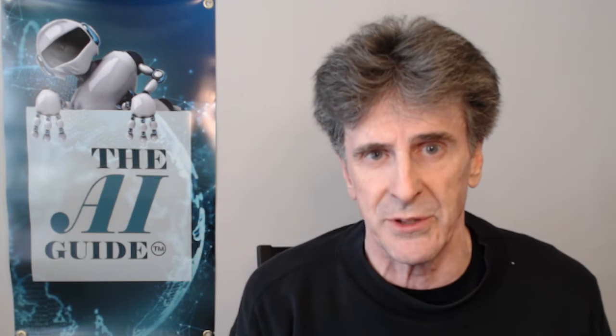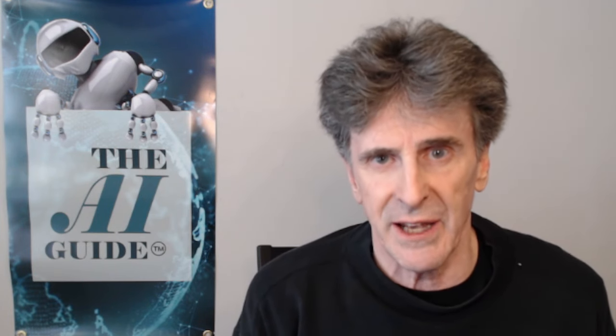Thanks so much. If you like this video, please like, subscribe, and share. Please support us on Patreon — five or ten bucks makes a huge difference to what we're doing here. Thanks so much, see you next time. Take care, bye.